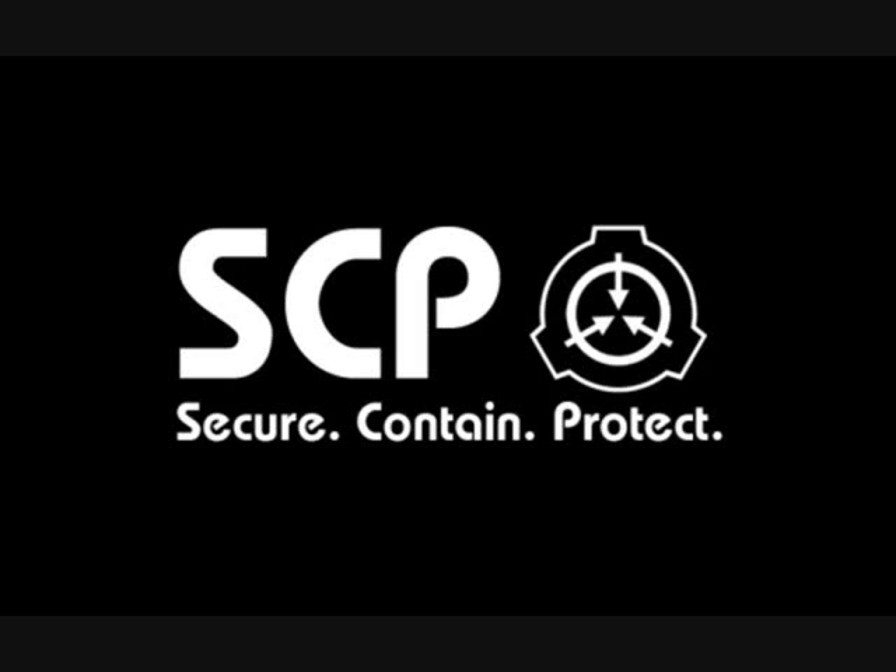Description. Moved to Site 19, 1993. Origin is as of yet unknown. It is constructed from concrete and rebar, with traces of Krylon brand spray paint.